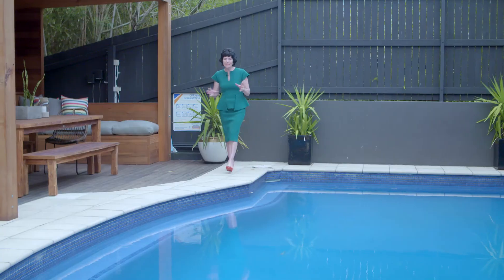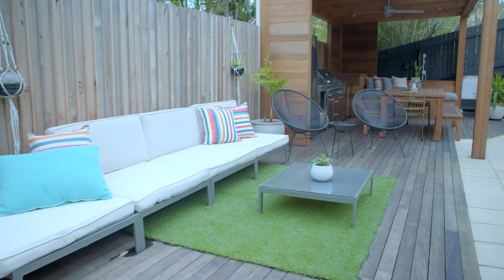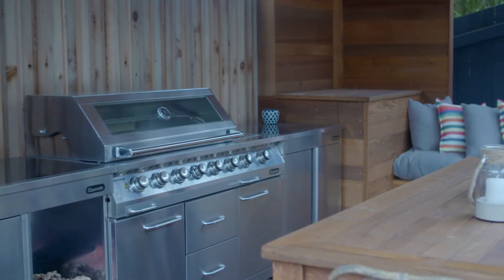Now this is really special and lots of fun for the whole family — it's the third living area, the fabulous cabana.